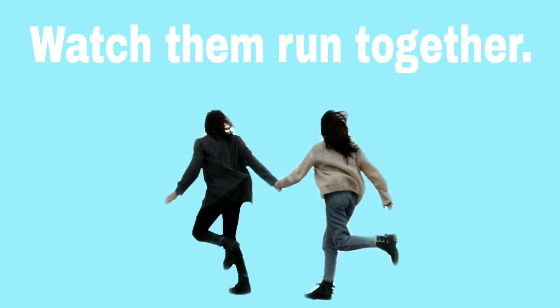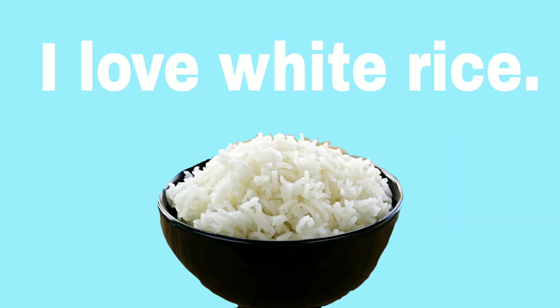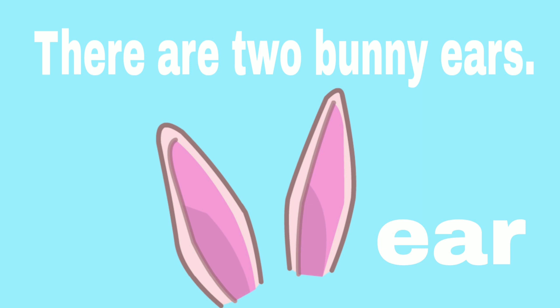Watch them run together. The orchid is beautiful. I love white rice. The rabbit is fast. The dot is red. There are two bunny ears.